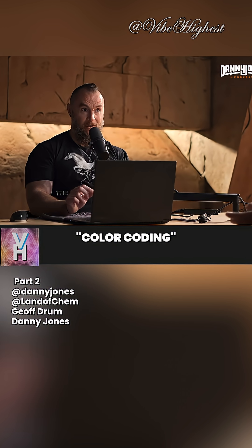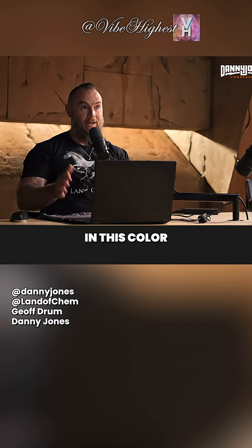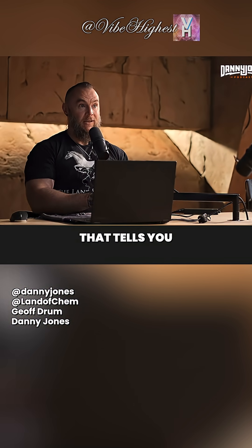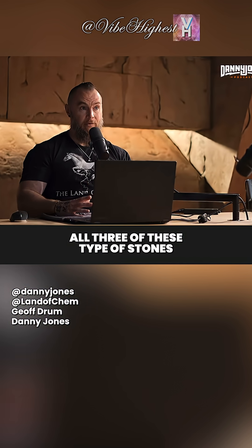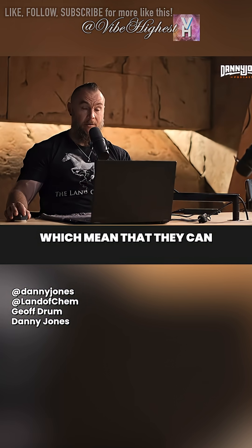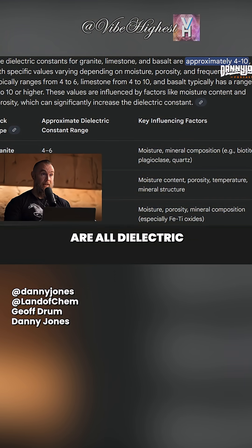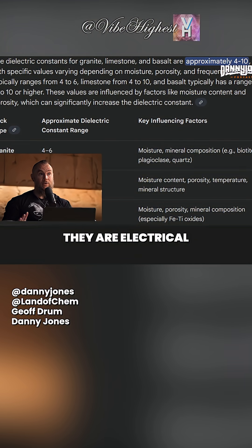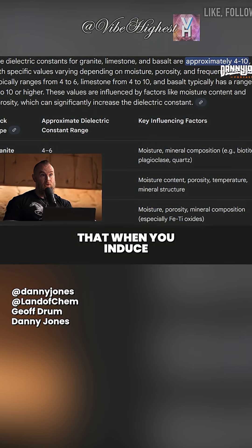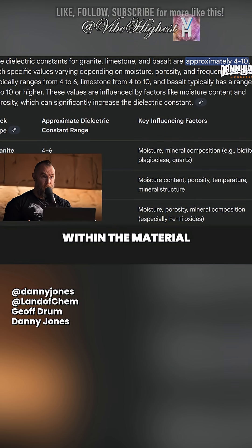I use that phrase color coding intentionally because there is information stored in this color coding system that tells you exactly what each type of stone is for. All three of these types of stones are dielectrics, which means that they can store electric fields. Granite, limestone, and basalt are all dielectric materials. They're not electrical conductors — they are electrical insulators that, when you induce an electric field, will store and hold onto that electric field within the material.